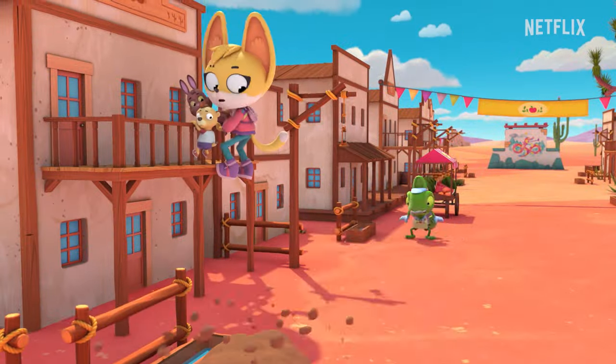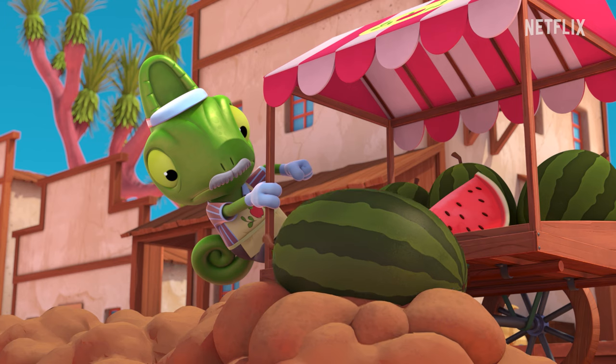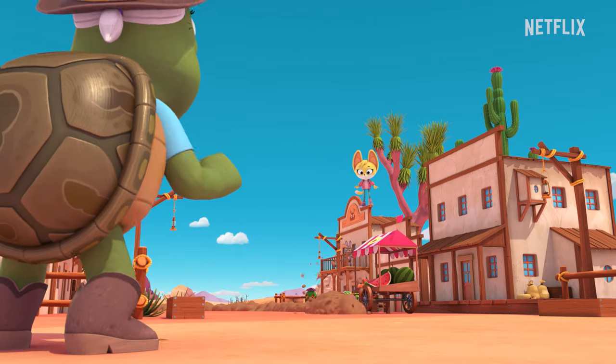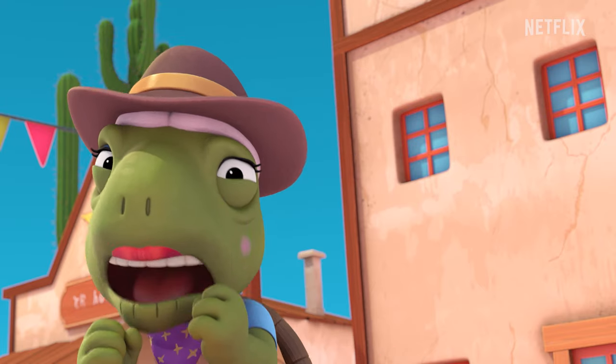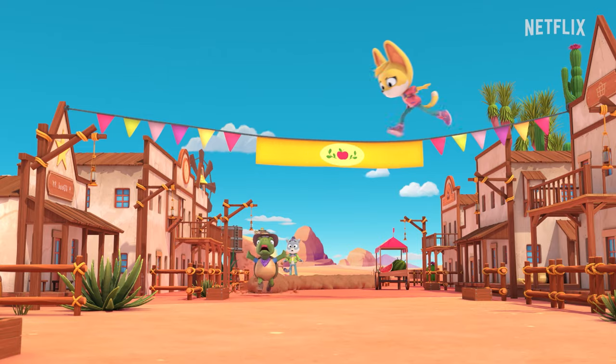Quick! Up, up, up! Not again! It's just coming for me! Whoa! Whoa!